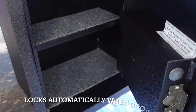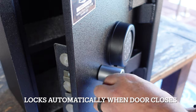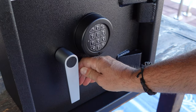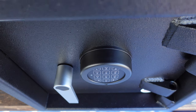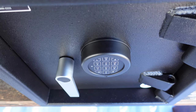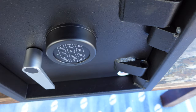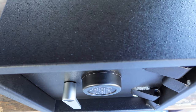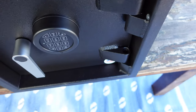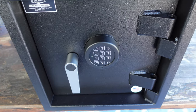The safe is carpeted inside, which not only looks good but also protects anything that might get scuffed, like watches or jewelry. It also has a removable shelf, which is nice, allowing me to maximize more of the space in the safe. It has a five-year warranty on hinges and welds, and a two-year parts and labor warranty. There are a lot more specs and I will put them in my blog post — be sure to check it out. I'll link it in the top right as well as pin it in the comments below.